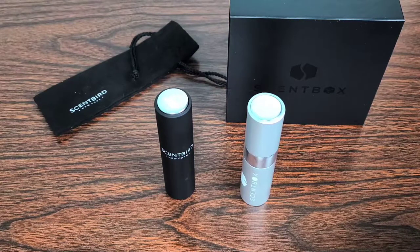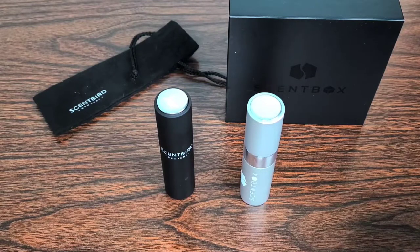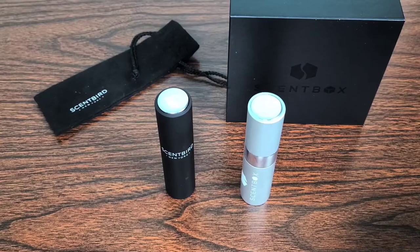Scentbox works exactly the same way as Scentbird — they partner with many different designer fragrances, send you a sample each month, and if you'd like to purchase an entire bottle, you're able to do so.